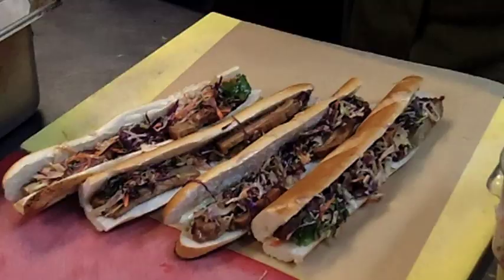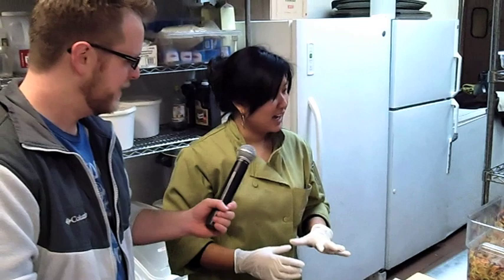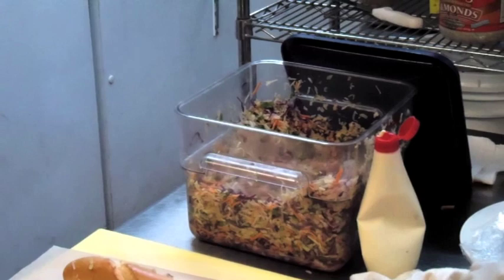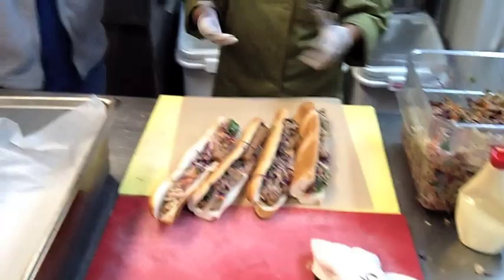Our truck serves up Asian-inspired banh mi sandwiches. A traditional banh mi usually has pickled vegetables, which can include pickled daikons and carrots, some jalapeños and some fresh cilantro. I decided to give it a more contemporary spin, and I've created an Asian slaw that has Fuji apples, pickled carrots, mustard greens, red and green cabbage, and fresh cilantro, and then we toss it in an olive oil vinaigrette that we make in-house.